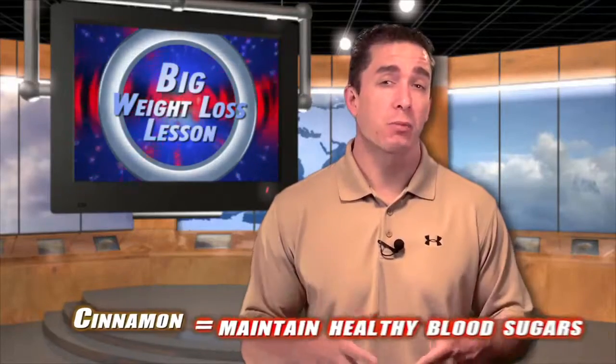Science has shown that caffeine, green tea, cayenne pepper, and cinnamon have been shown to help you with your weight loss. The first three actually help you boost your metabolism, and cinnamon, the fourth one that I mentioned, can actually help maintain your healthy blood sugars.